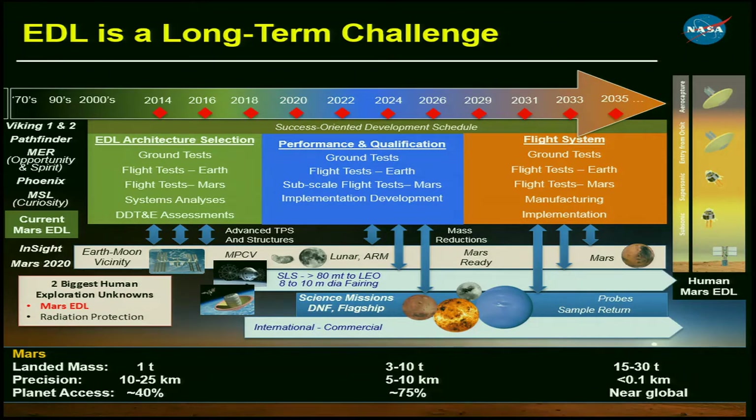Even though EDL is really at the right-hand side of those charts in terms of time, every time we roadmap this out we find we should have started five years ago. That story hasn't changed throughout my whole career — but we are making some progress.